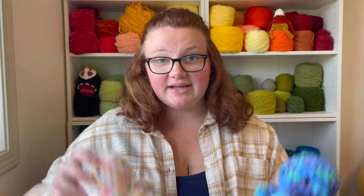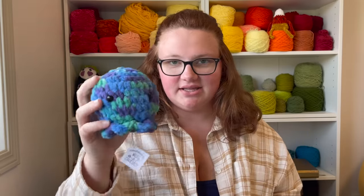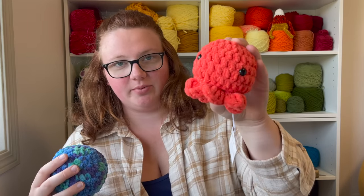For the octopi, I have these two at $12 each. I also have these two bigger ones at $15. Next, I have two cuttlefish. This one is only $2 because I think its head is too big for its fins, and this one is $8 because it's a cuter color and its fins are more proportionate. I've also had this one in my inventory for over two years and I just want to get rid of it.